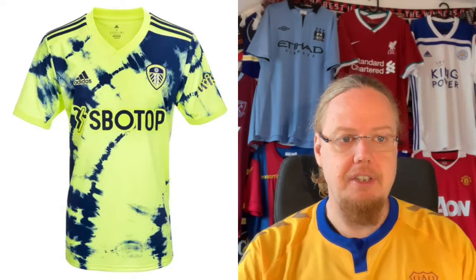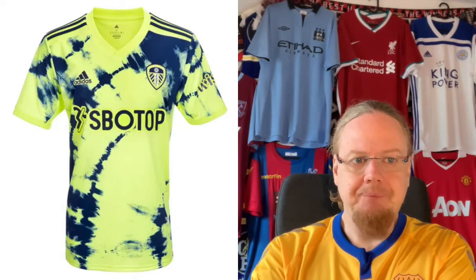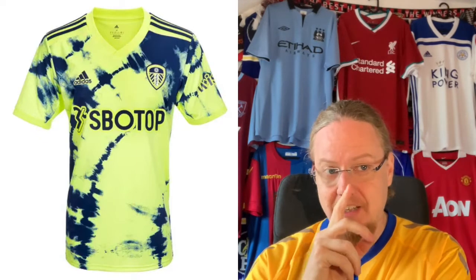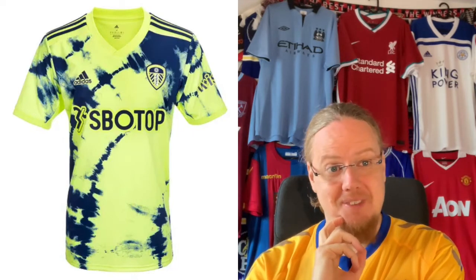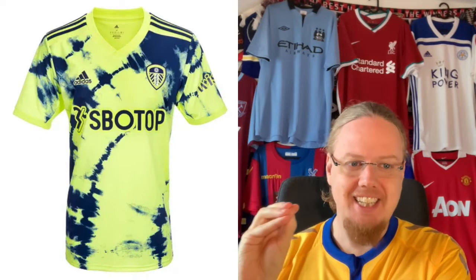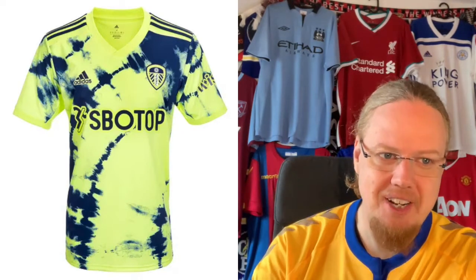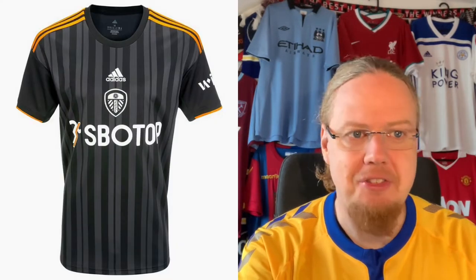The Leeds away jersey uses the same colors in what is kind of a dyed-jersey style — a real marmite jersey. It's the club colors only, and I've been looking for this color combination for a while. The pattern doesn't do it for me, though I can see why people like it and could even see myself getting it for the novelty factor. But I don't like it — it's trying the right thing for the wrong reasons. Four stars.